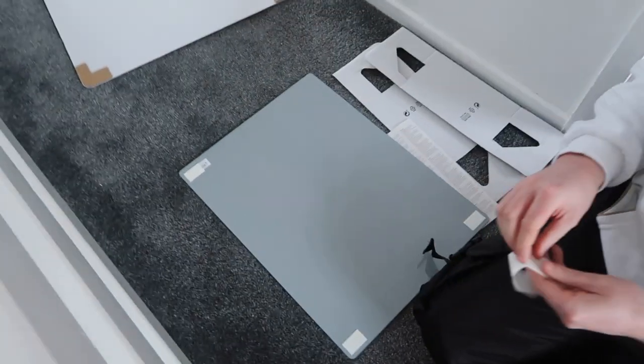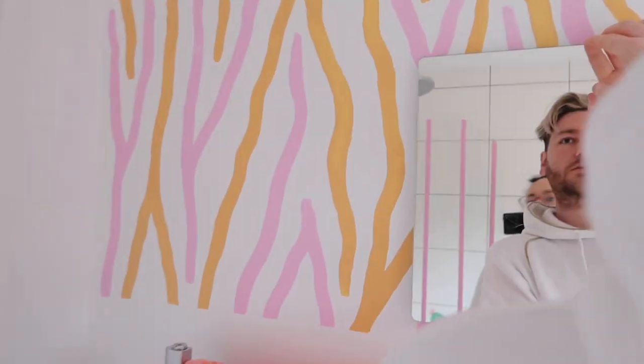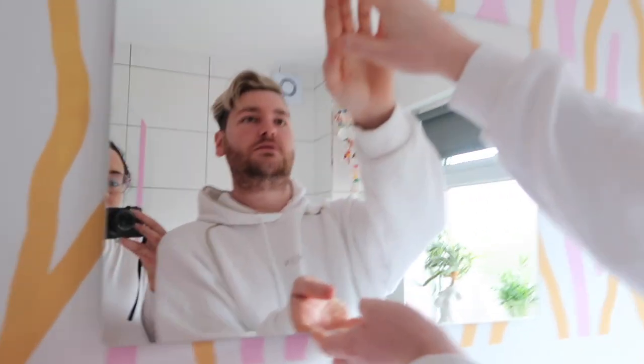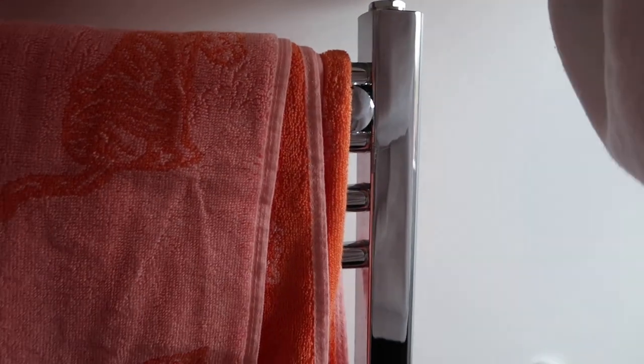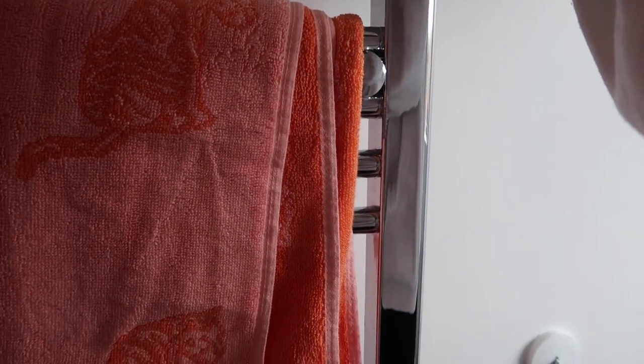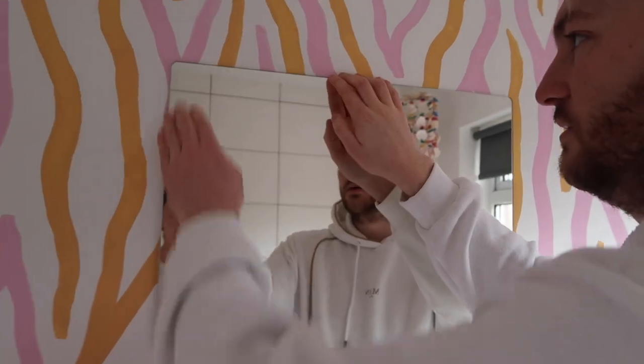Just going to roll with the paint — it definitely needs a little bit more on some bits but it looks pretty cool so we're going with it. Going to put the mirror up in the middle of the wall. Luckily it's just a stick-on mirror so we can't go wrong and there'll be no holes in the wall. Is that in the middle? Going off the bottom to get it straight.